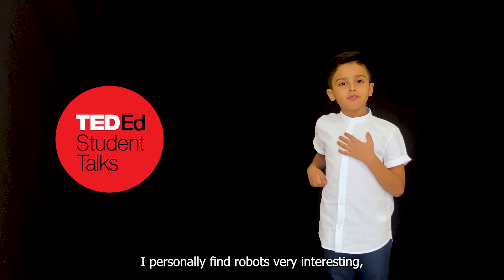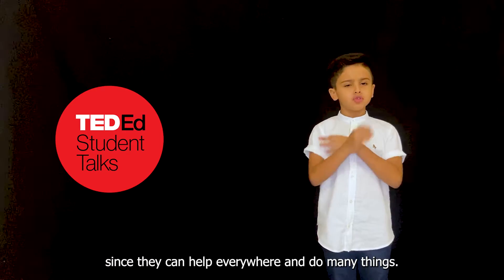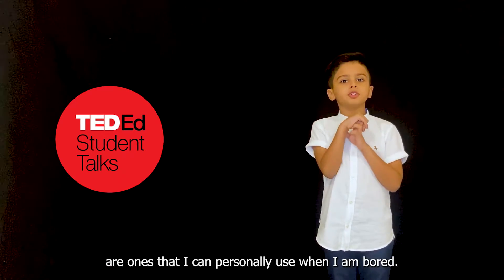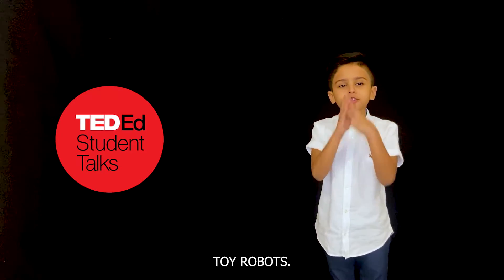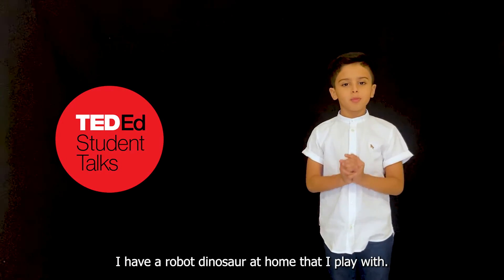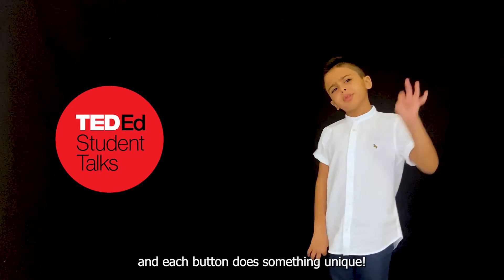I personally find robots very interesting. Since they can help everywhere and do many things, my favorite type of robots are ones that I can personally use when I am bored. For example, I have a robot dinosaur at home that I play with. It has several buttons, and each button does something unique.